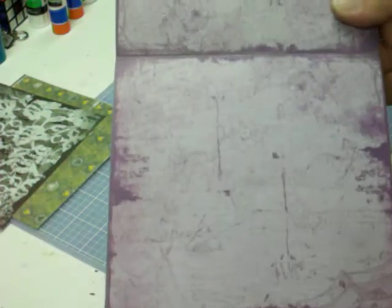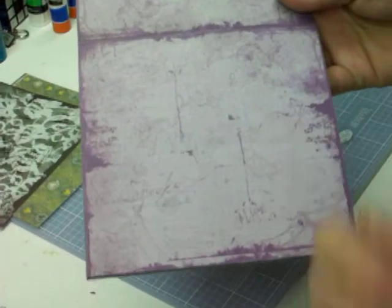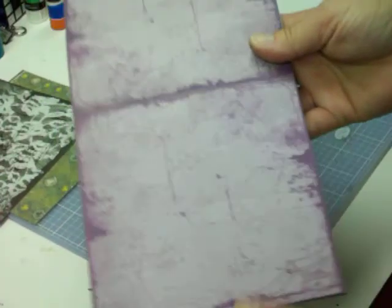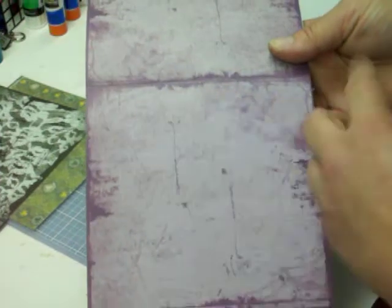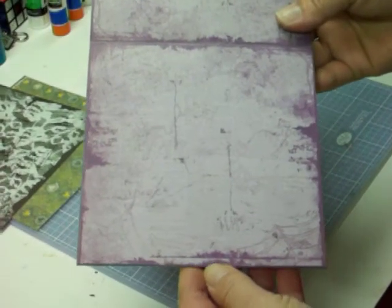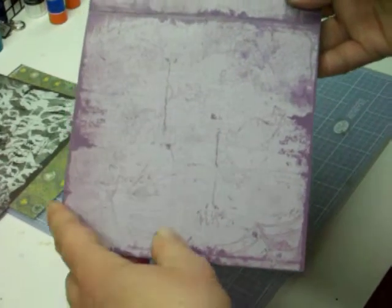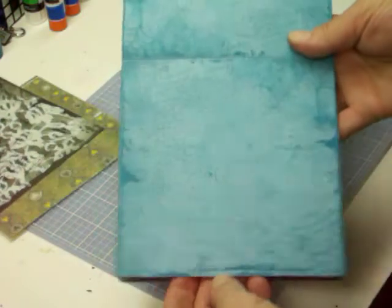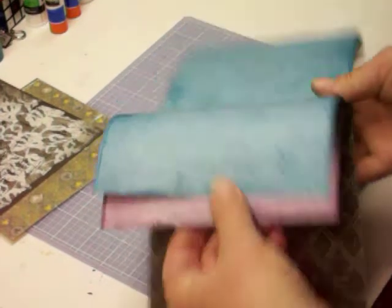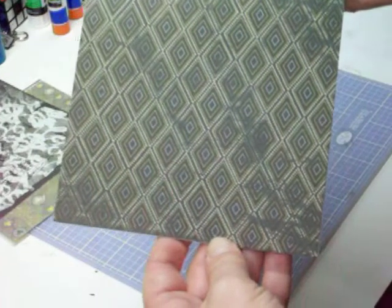And then this one just says 'spooky,' and it seems like there's potion bottles, there's a web in here. So it's like all different drawings all over — it says things, there's spiders, but it's all different stuff. So that's a very fun pattern. And here's the blue version of it. And this is a diamond pattern, that was kind of neat.